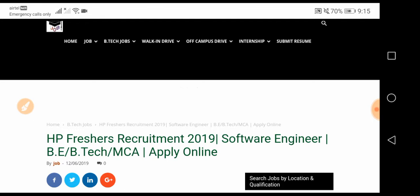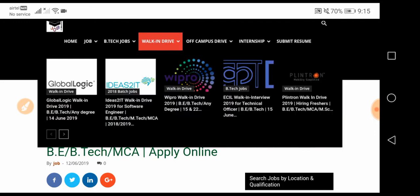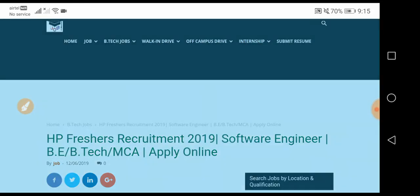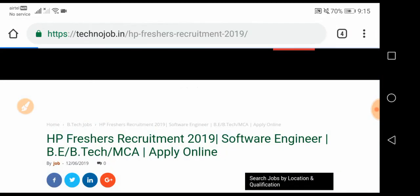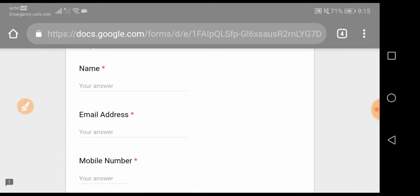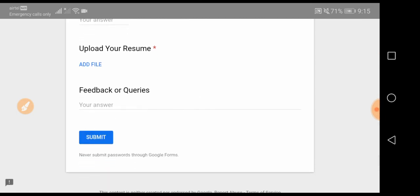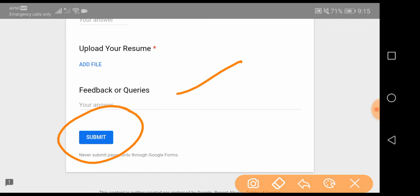Before going into detail about this recruitment, I would like to tell you about our platform, TechnoJob dot in. We provide jobs for BTech students and also give information about government jobs, private jobs, walk-in drives, off-campus drives, and internships. You can also submit your resume on our website by filling in your name, email ID, mobile number, and resume. If you have any queries, you can ask there, then click Submit and your resume will be submitted to us. We will provide you good opportunities suitable for your career.